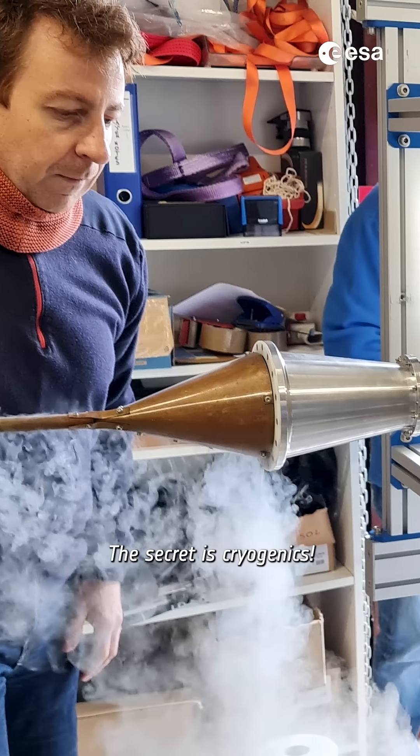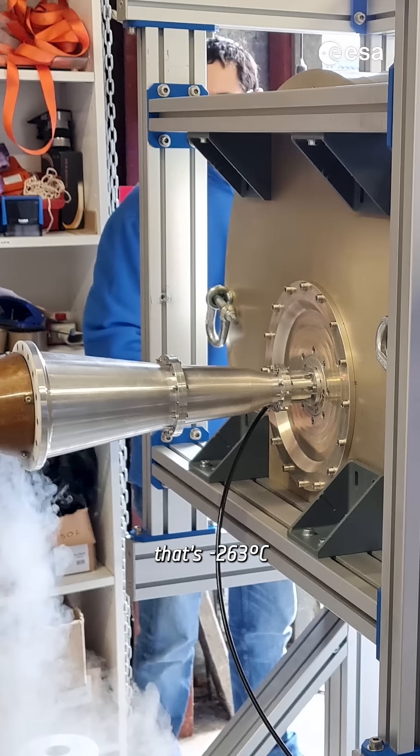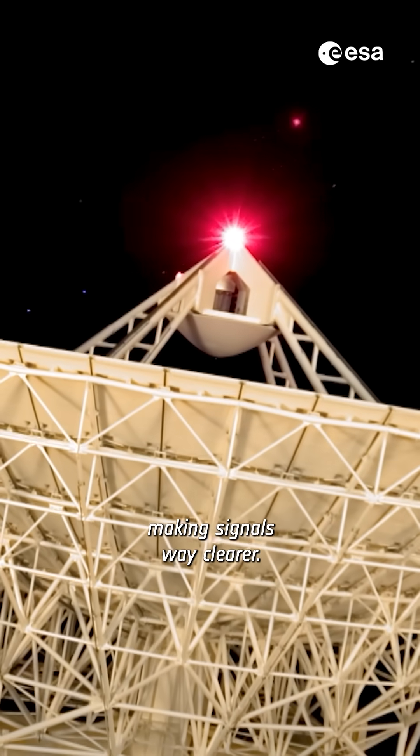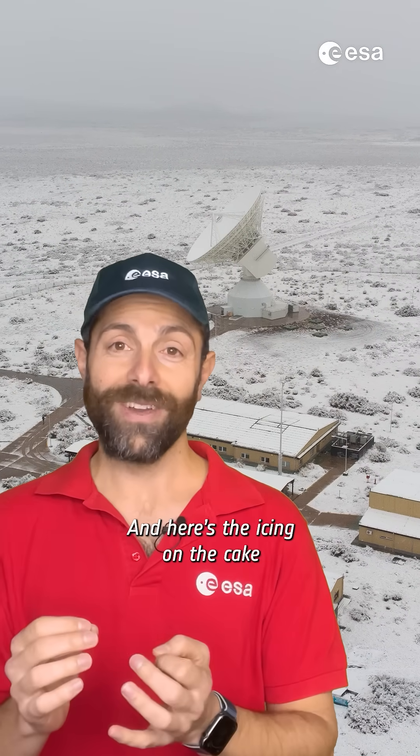How does it work? The secret is cryogenics. By cooling the antenna feed to 10 Kelvin — that's minus 263 degrees centigrade — we reduce interference, making signals way clearer. This upgrade increases capacity by up to 80%. And here's the icing on the cake.